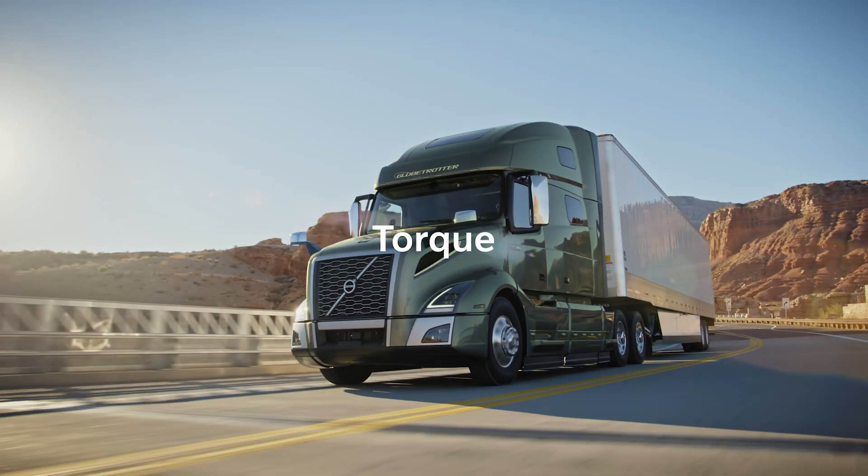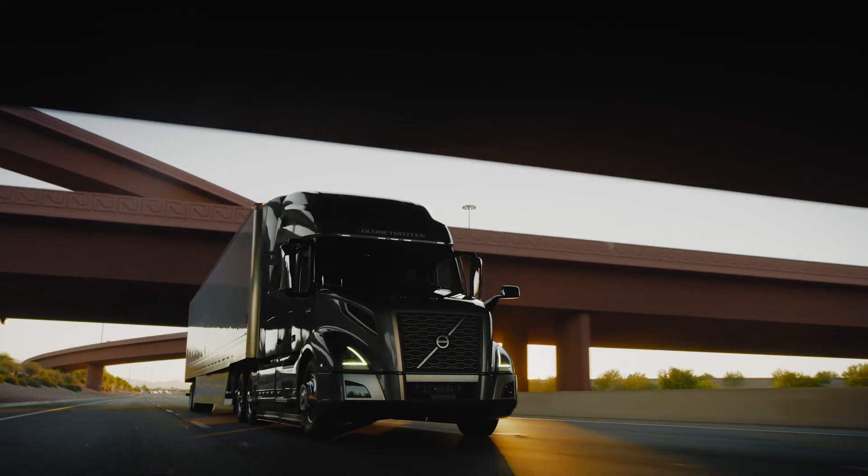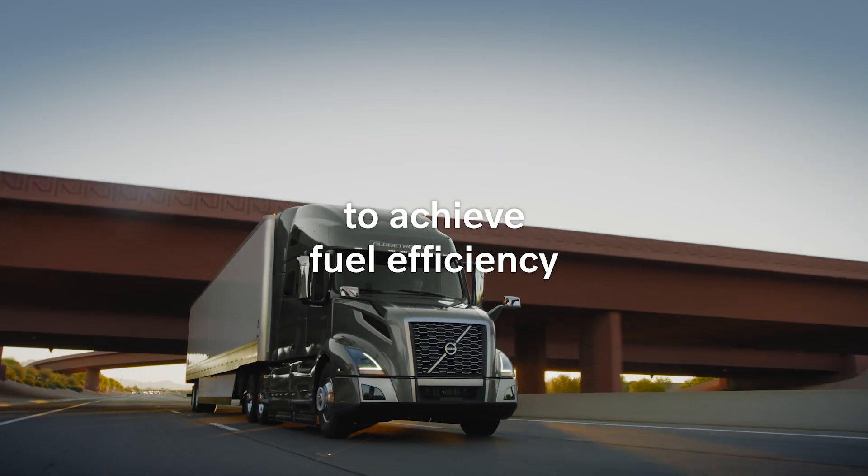iTORQ provides more torque, horsepower, and lower RPMs than any other engine, so there's no compromise on performance to achieve fuel efficiency.